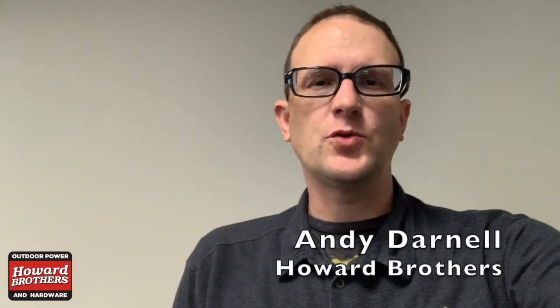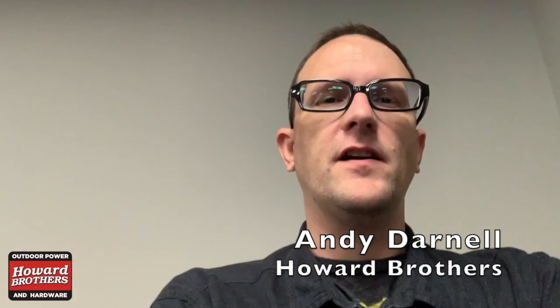Hey, this is Andy from Howard Brothers. I just wanted to give you a quick follow-up on our Ventrac Field Day from October the 30th over in Loganville.